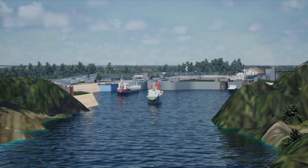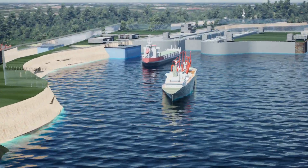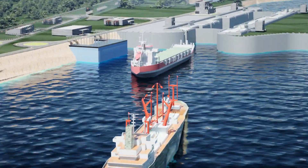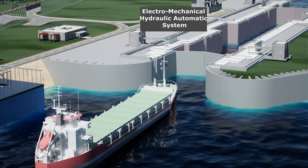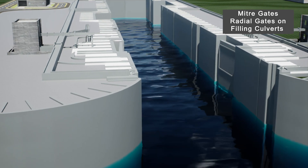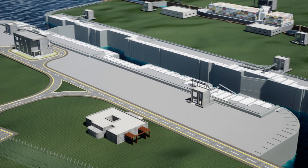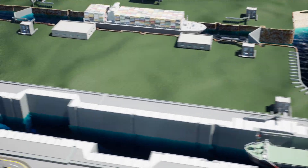Jalmarg Vikas project has been working relentlessly for setting up a new navigational lock that would be equipped with state-of-the-art technology, loaded with features like electromechanical hydraulic automatic system operations of mitre gates and radial gates on filling culverts, and remote control operations of all the gates from a central control room, which will enable free movement of vessels in increased numbers.